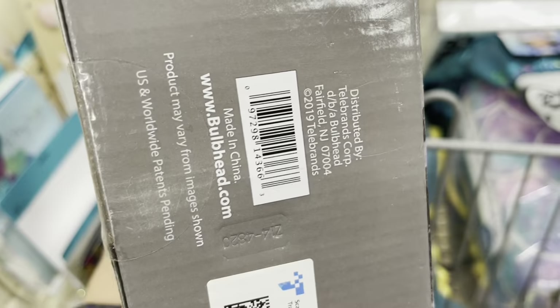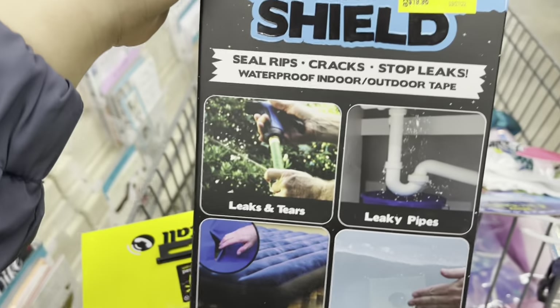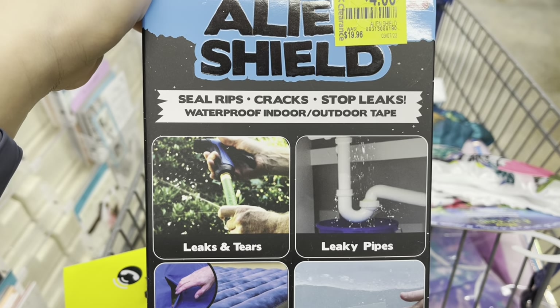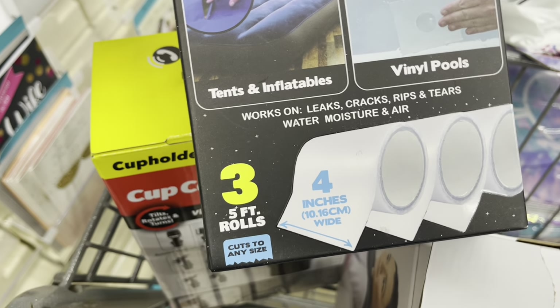It's a cup half. And they also have this one for four dollars — it says Alien Shelf, as seen on TV, says four inches.